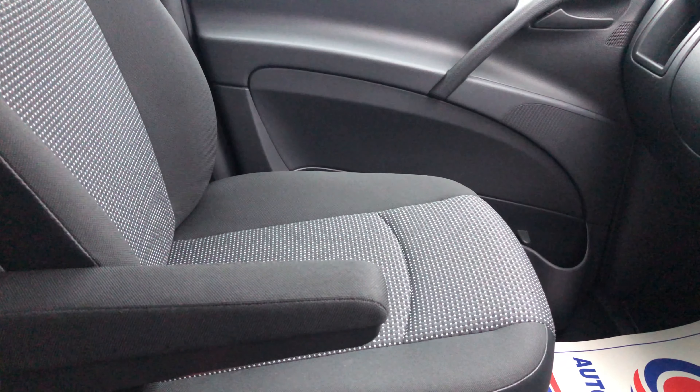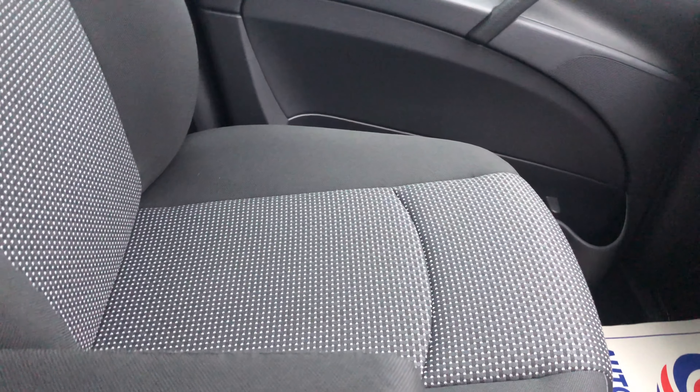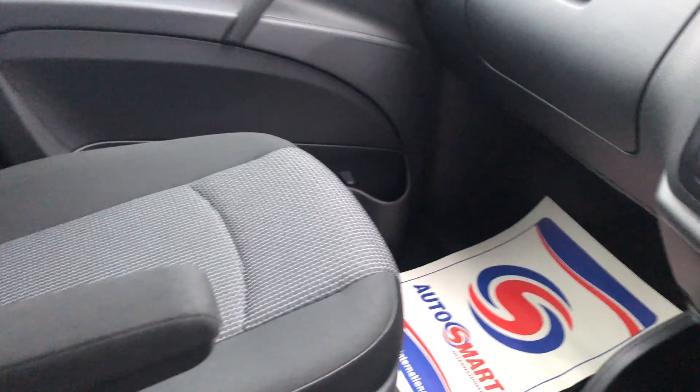On to the passenger seat there — as you can see, again no rips, no tears, no holes. As I said, it's not your typical work van. It is immaculate and has been very well looked after.